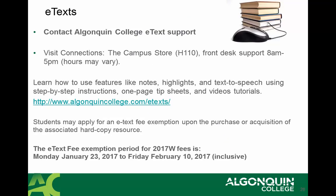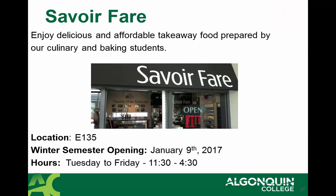With respect to e-text, for any questions or support please go to the Campus Store in H-1110. They're available to help you with your e-text from 8 a.m. to 5 p.m. If you're looking for an e-text exemption, you have an opportunity to access this exemption up until Friday, February 10th.